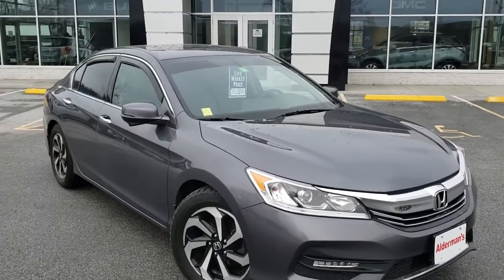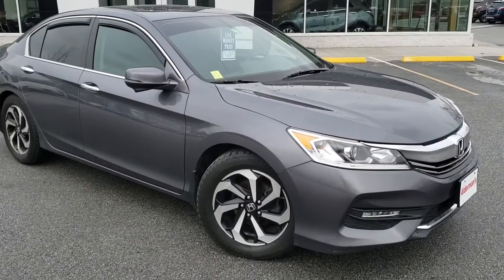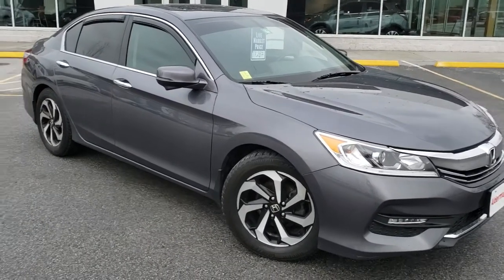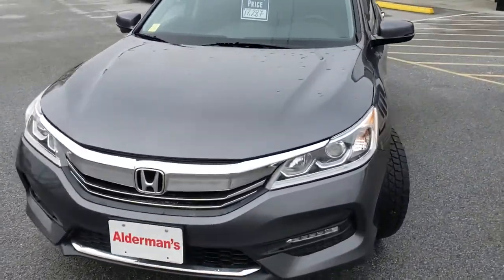I want to thank you for your request for information on this beautiful 2017 Honda Accord. This is the EX-L V6 Sedan — nicely equipped, leather interior, and it is the V6, not the four-cylinder, so a lot of fun to drive with quite a lot of pick-up and punch.